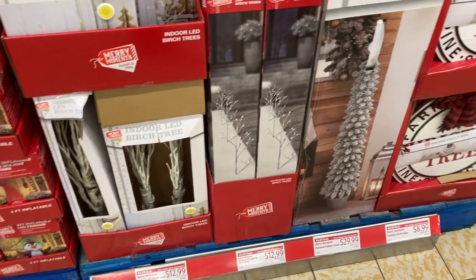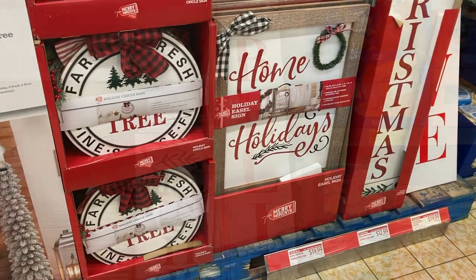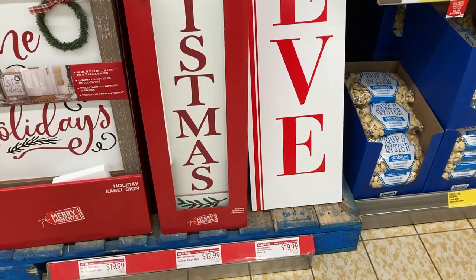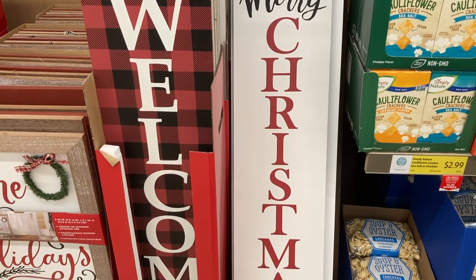They also have indoor and outdoor LED birch trees along with this five foot tall flocked Christmas tree which is really beautiful, and tons of new wooden signs. I didn't get to look at all of the designs on the super tall signs, the one that says believe, but all of them are double-sided. Here's a look at the shorter porch signs — you can see the fronts and backs of each one.